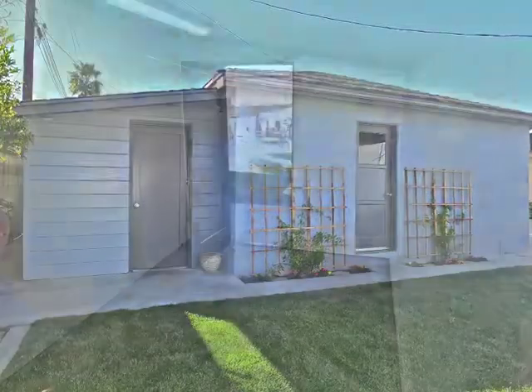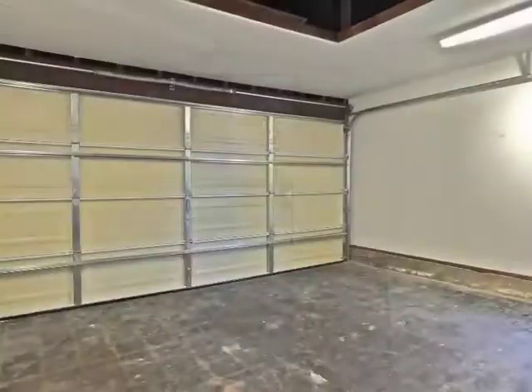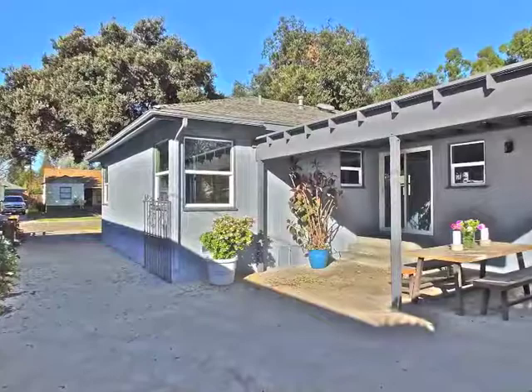Adjoining the garage is the finished hideaway retreat. The garage opens to an expansive gated motor court driveway.